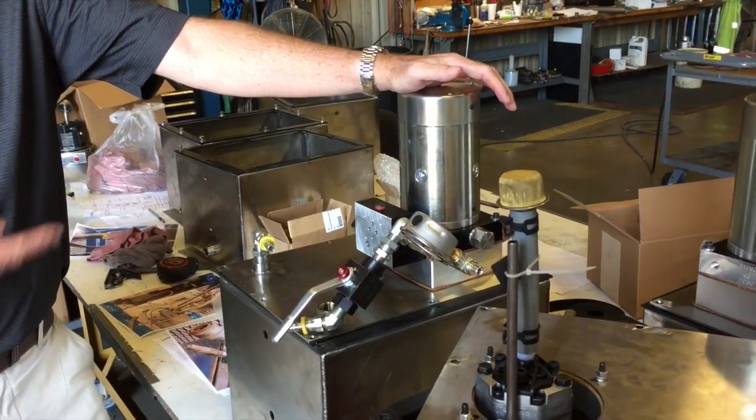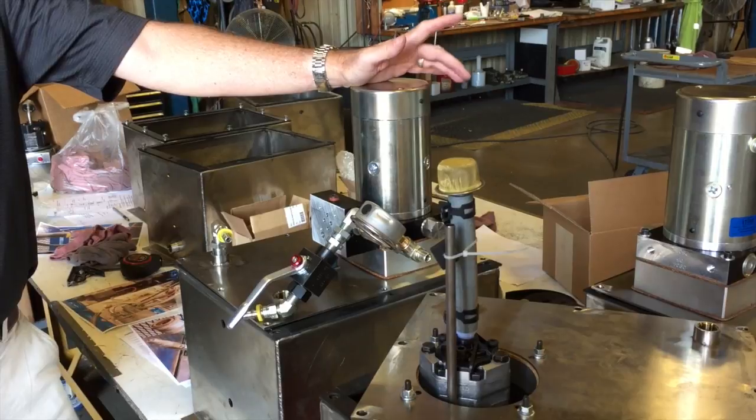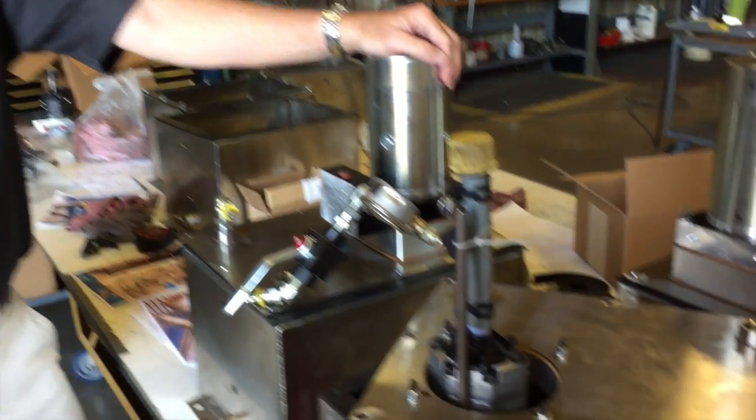The pump ends up submerged in the reservoir. In addition to corrosion resistance, noise is always a factor that we try to address. One of the ways of mitigating that is to put the pump inside the reservoir, and the hydraulic oil then dampens the ambient sound. The system runs quieter and it's easier on the ears.